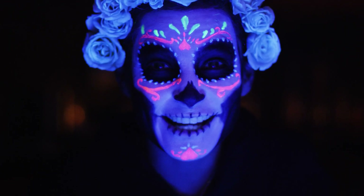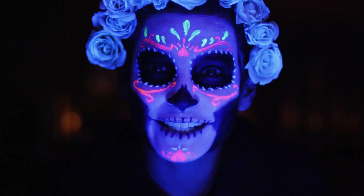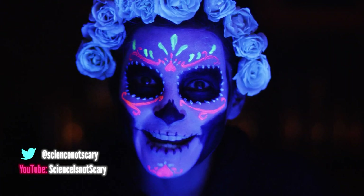Like this video? Show the skeleton some love by subscribing to MsBeautophile on YouTube. And don't forget to show your support for Science Isn't Scary. I'll see you in the afterlife.